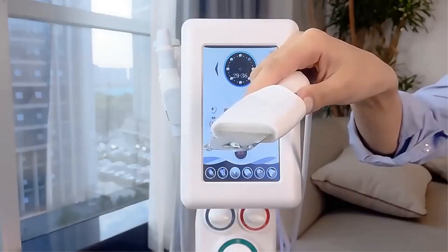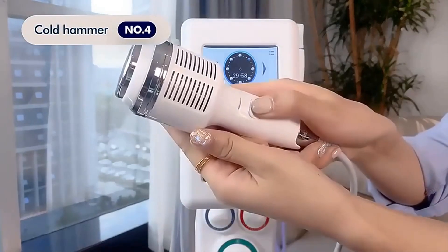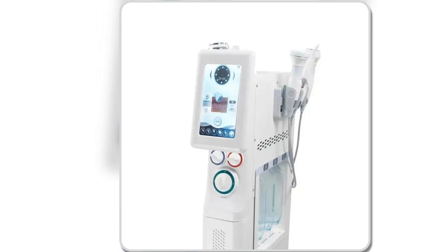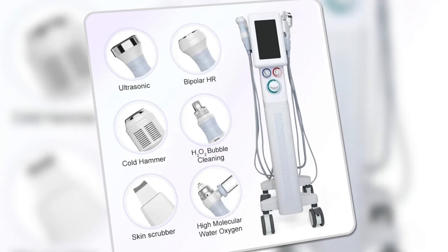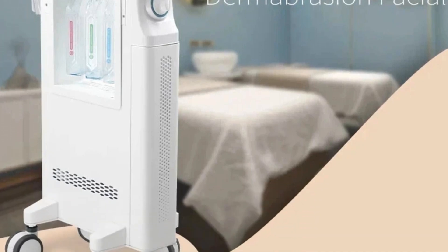The deep-cleaning feature, operating at 280,000 vibrations per minute, removes dirt, oil, and blackheads, leaving the skin feeling refreshed and revitalized. Ideal for those looking to enhance their skincare routine, this machine delivers professional results in a non-invasive, easy-to-use format, making it a top choice for anyone looking to elevate their skincare regimen.